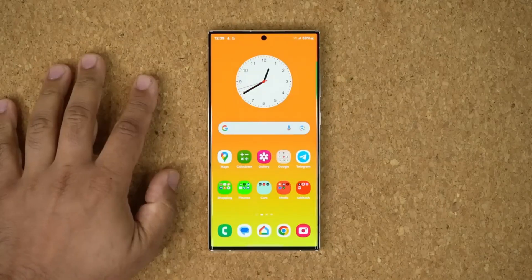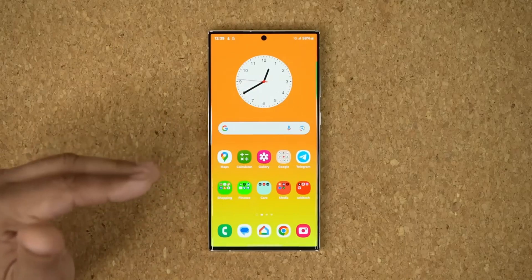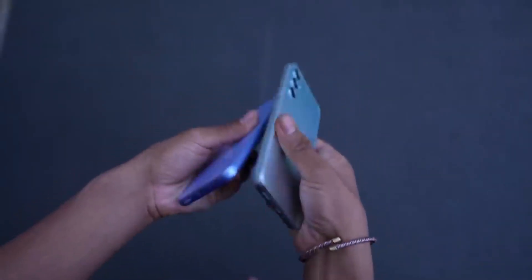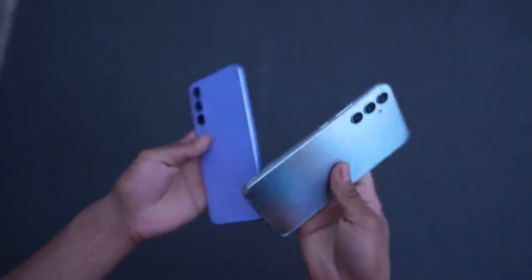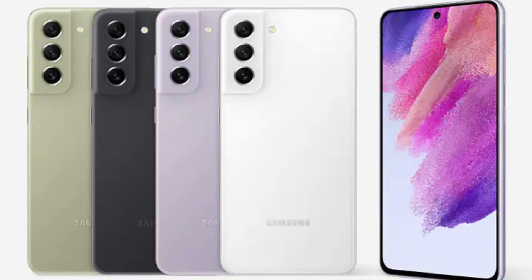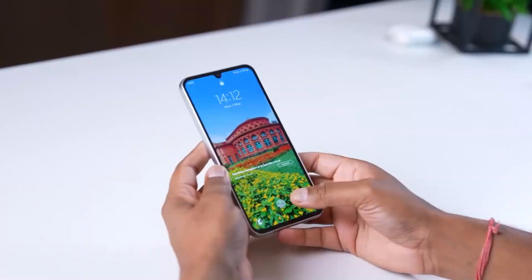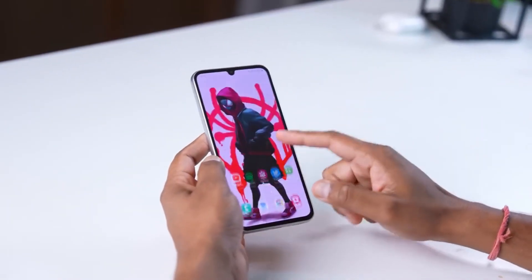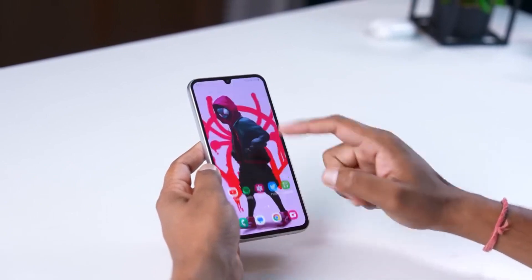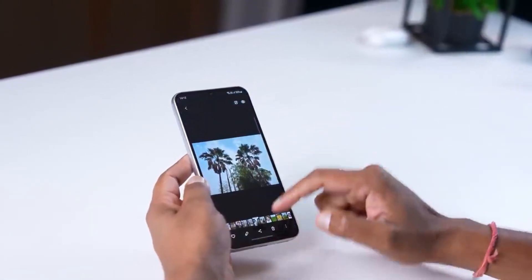Besides the Galaxy S23, Samsung's One UI 6 Beta program is live for several other Galaxy devices, including the Galaxy A34, A54, Galaxy S22, and the S21 series. The company was reportedly going to expand the program to the Fold 5 and Flip 5 this week, but that did not happen. Nonetheless, based on Samsung's impressive One UI 5 rollout speed in 2022, the Korean company should update most of its devices to stable Android 14 before the end of the year.